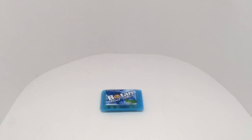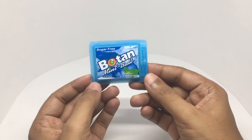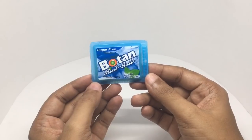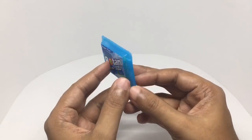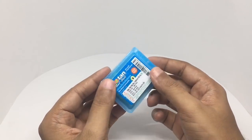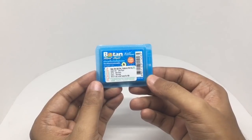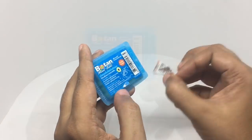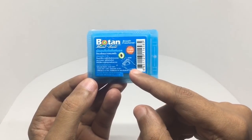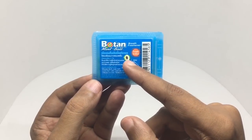Let's take a look — these are Botan mint balls, a breath freshener that's sugar-free. It costs around 165 rupees, or around $3 or so. It shows you how to open on the back, and there is something in the middle of the ball.